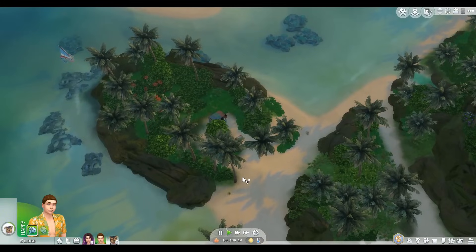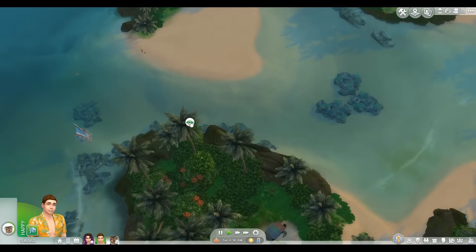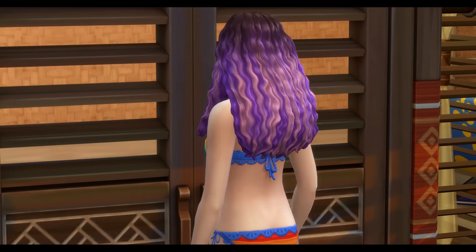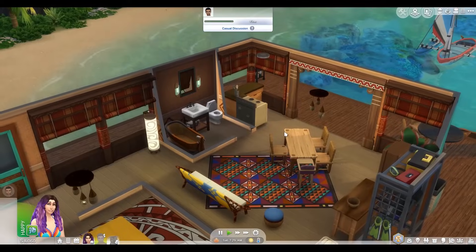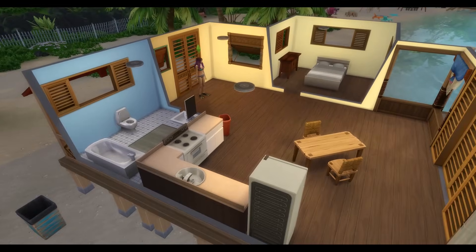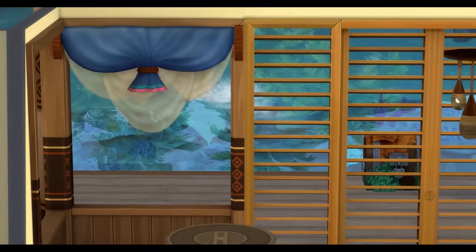I've come to visit the locals to see if they could tell me anything about this mermaid mystery. Hello? Nobody's here? Come on. Please be home. It said come on in, but nobody's in here. Hello? Wait a minute.